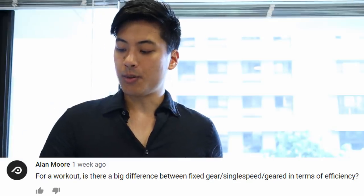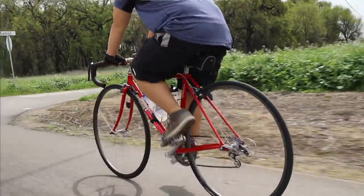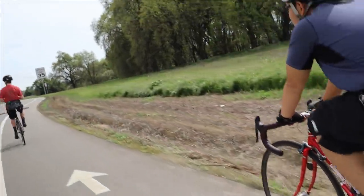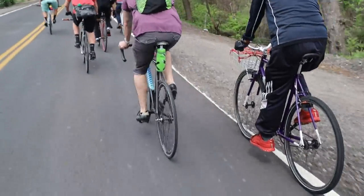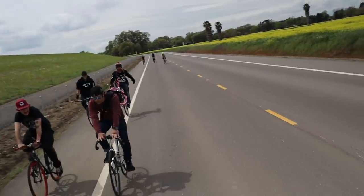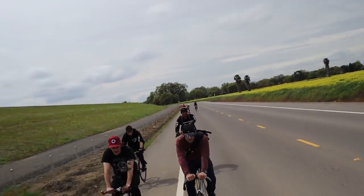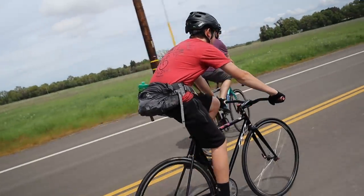For a workout, is there a big difference between fixed gear, single speed, and geared in terms of efficiency? A geared bike will be the easiest to ride since you can change to a more optimal gear ratio depending on terrain — in other words, they can be less of a workout in the same amount of time. A single speed can be much more effort than a geared bike because you're essentially always in a suboptimal gear ratio. The same goes for fixed gears. Fixed gears may be a bit harder of a workout because you can't coast. A brakeless fixed gear will be the hardest workout since you're always in a suboptimal gear ratio and you have the added effort of backpedaling to stop, meaning absolutely no resting and descents are harder than climbs.